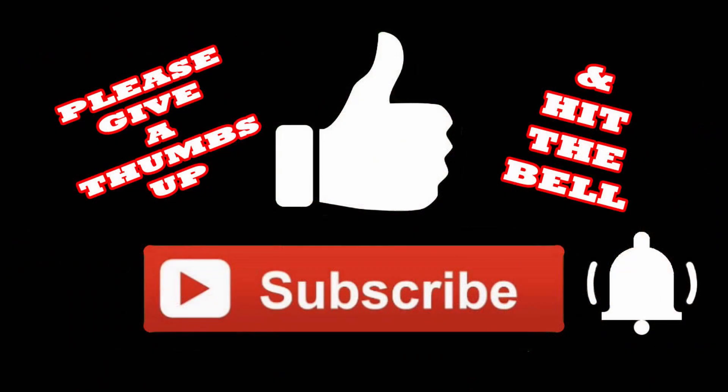I hope you've really enjoyed this video. If you did, I'd really appreciate it if you give me a thumbs up, subscribe, and hit the bell so you'll be notified the next time I upload a video. Thanks so much for watching.